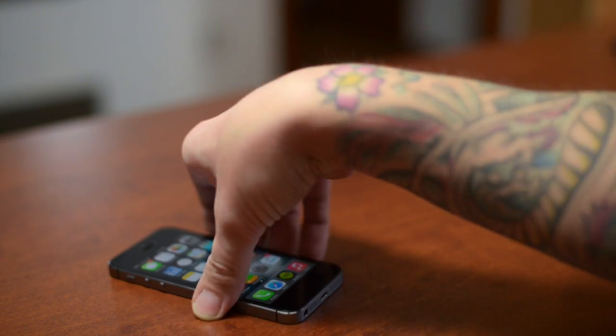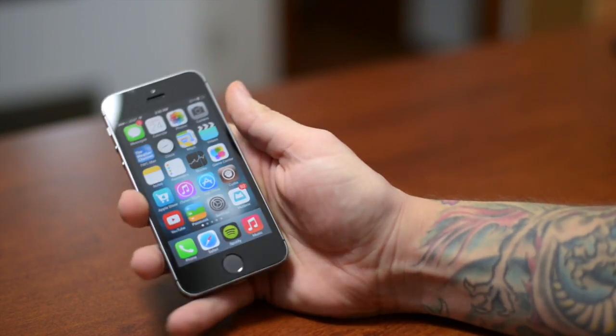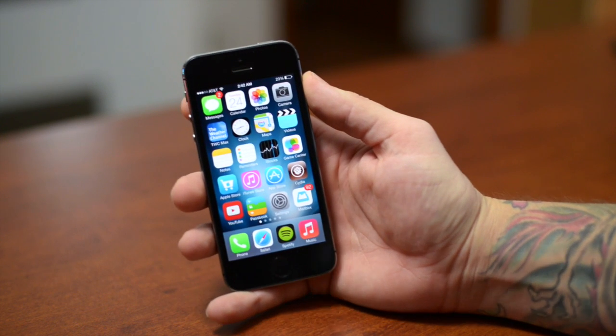What's up guys, Jeremy with Everything iDevice, and in this video I just want to give you a bit of an update on the iOS 7 jailbreak and some of the tweaks.